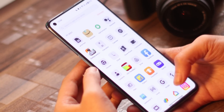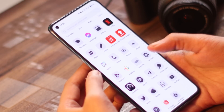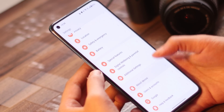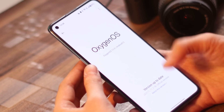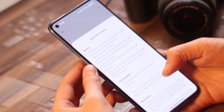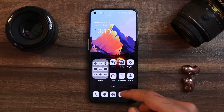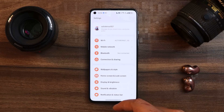Hello guys, welcome back to yet another video. Finally, OnePlus have started rolling out a new update for the OnePlus 9 series, which includes the OnePlus 9 and 9 Pro. This update brings a few fixes along with the December security patch. In this video, let's find out what changes OnePlus have done. Here I have my OnePlus 9, on which I've already installed the newer build, which is OxygenOS 13 version F.18.